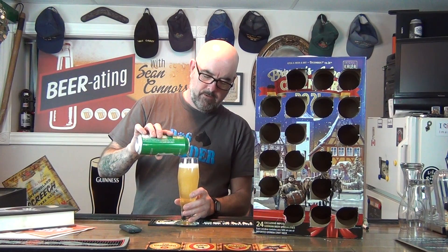As expected, a nice golden color with a little bit of a white head — nothing out of the ordinary there. There's a slight aroma of malt. Let's see how it tastes.